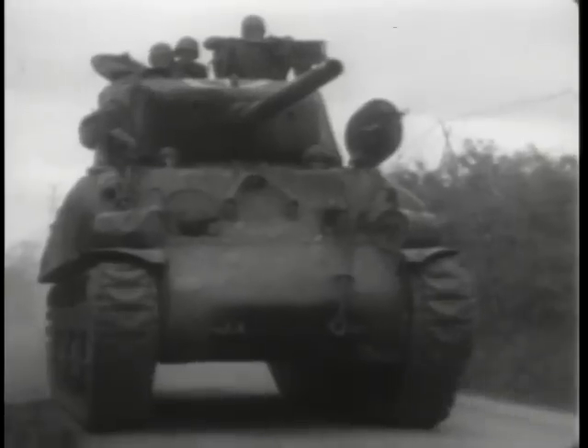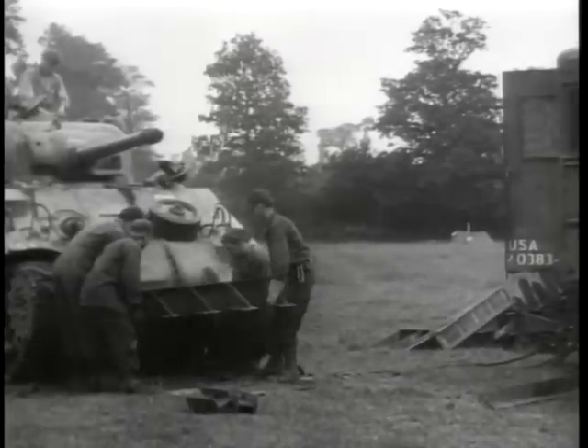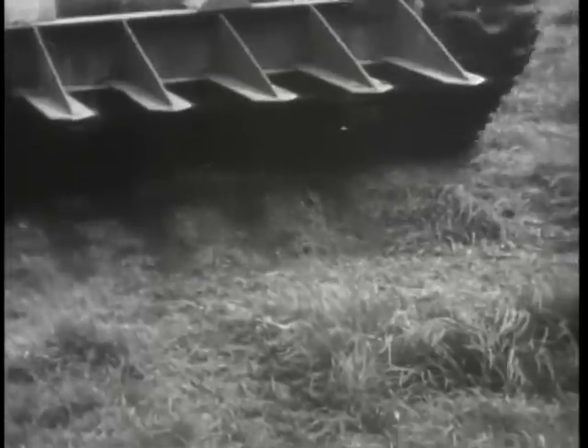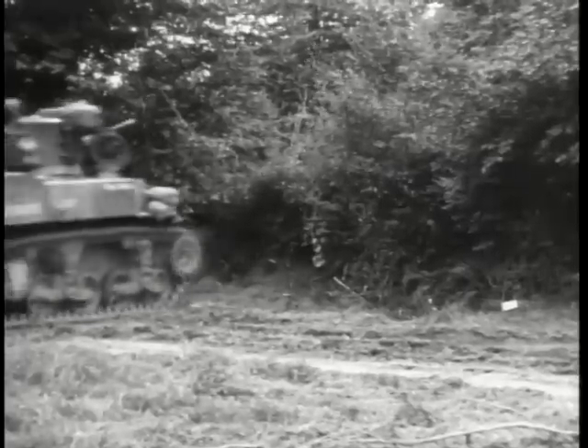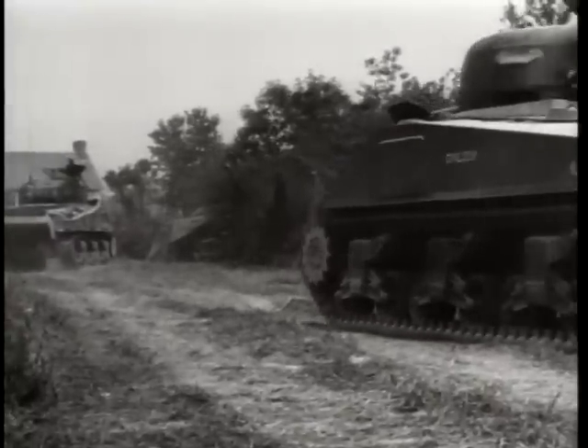Sergeant Curtis G. Cullin Jr. had the answer. He welded some of the Germans' beach obstacles onto the front of his tank. And then, where the tank hit the hedgerows, the metal forks cut right through the mound. Many of the tanks were modified and dubbed rhinos. And with this bit of Yankee ingenuity, the GIs cut a path right into the center of France.